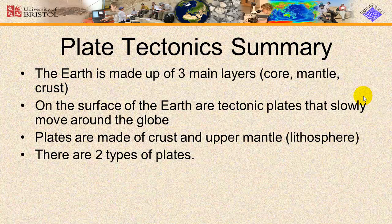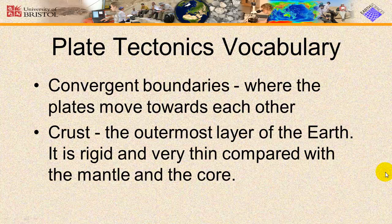During this video, you have learned that Earth is made up of three main layers. On the surface of the Earth are tectonic plates that slowly move around the globe, and the plates are made up of crust and upper mantle — the lithosphere. Take a look at the vocabulary that you need to have with this section and make sure that they're defined in your notes.